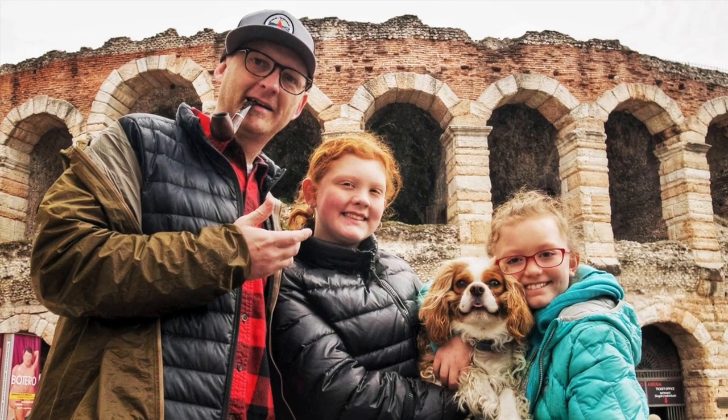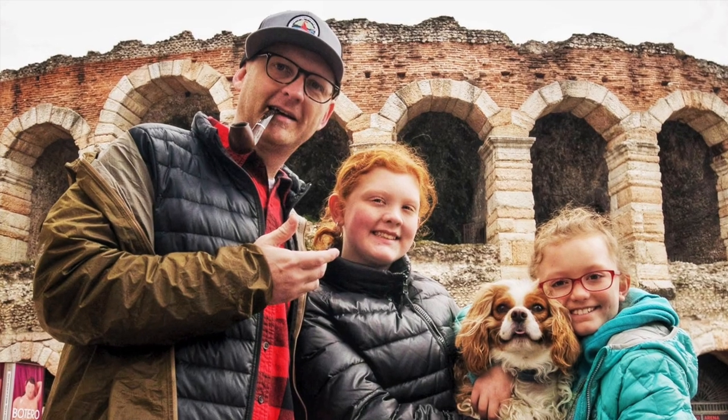Hey guys, Janet here with Radiant Wanderings. Today we are talking about traveling internationally with your pet — your cat or your dog. We did take our Cavalier King Charles Spaniel Fletcher with us to Italy because we were going for a month. So we have gone through this process, and I'm going to walk you through what to expect. If you're new here, hit that subscribe button.